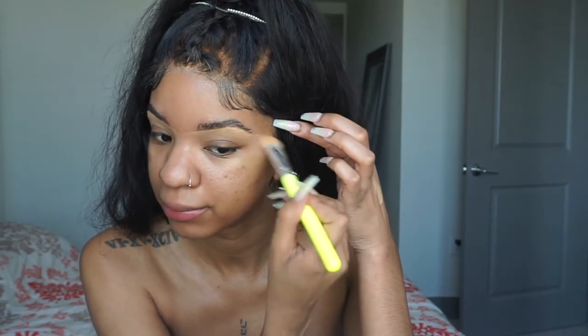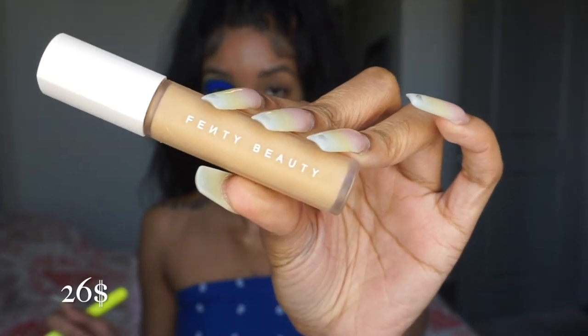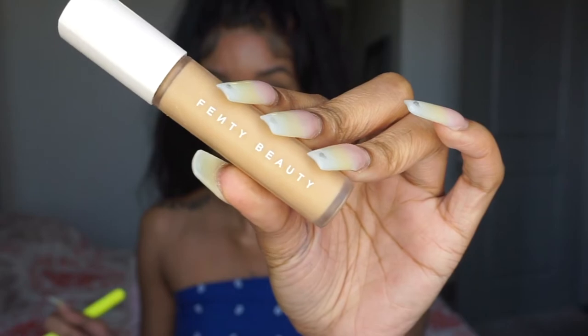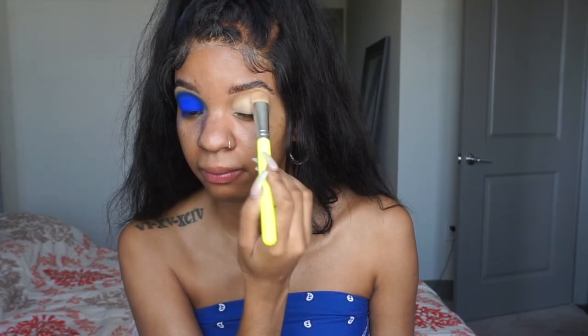Then I'm taking the Fenty Beauty Concealer, which runs for $26. I'm going to use this as a primer for my eyeshadow because this shade — 310 — is way too light for my face. So I just use it on my eyes when I'm doing eyeshadow, because I'm not going to let it go to waste.